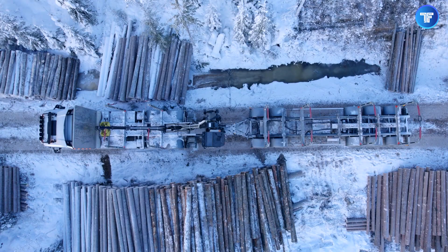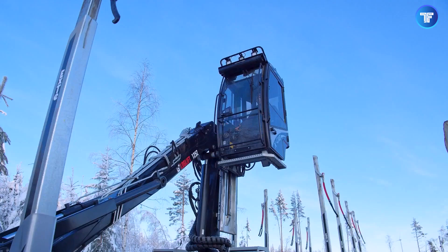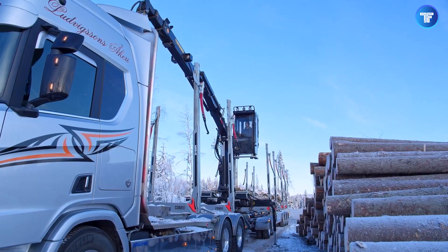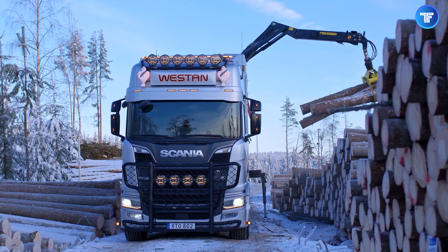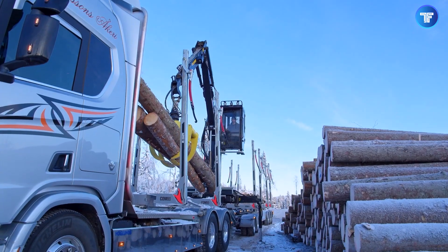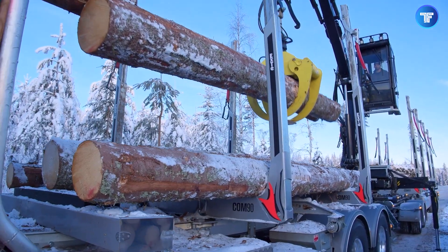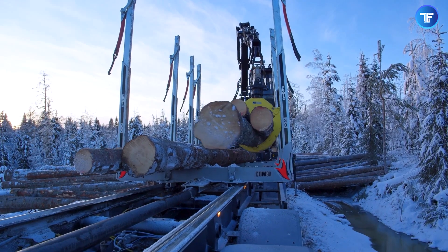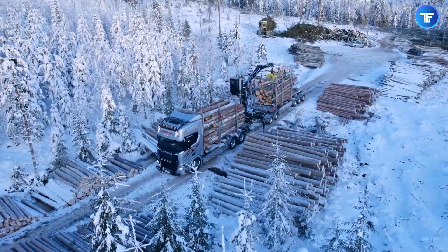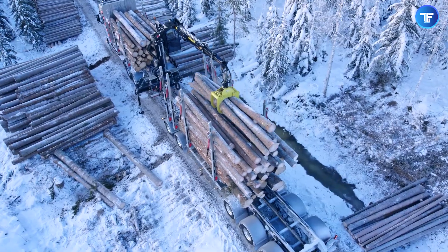When it comes to securing timber loads with speed, safety, and precision, the XDCOM 90 is in a league of its own. Designed for maximum efficiency, this lightweight yet incredibly strong automatic load securing system eliminates the hassle of manual tensioning, drastically reducing loading times while enhancing safety. With a push of a button, it locks down heavy timber loads with optimal force, ensuring zero shifting even on the roughest roads.